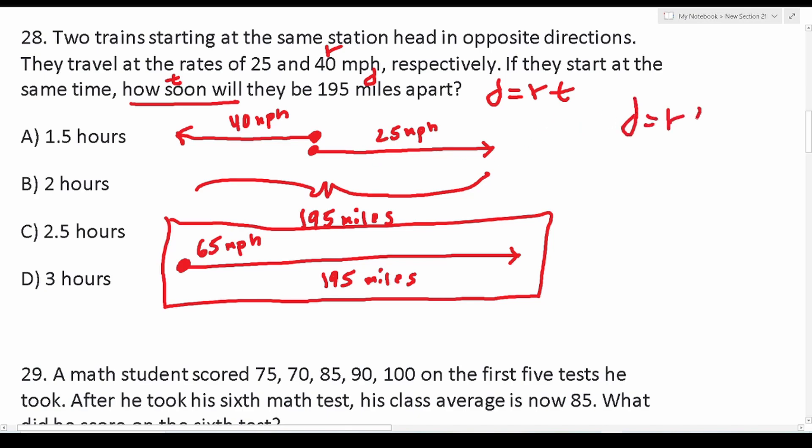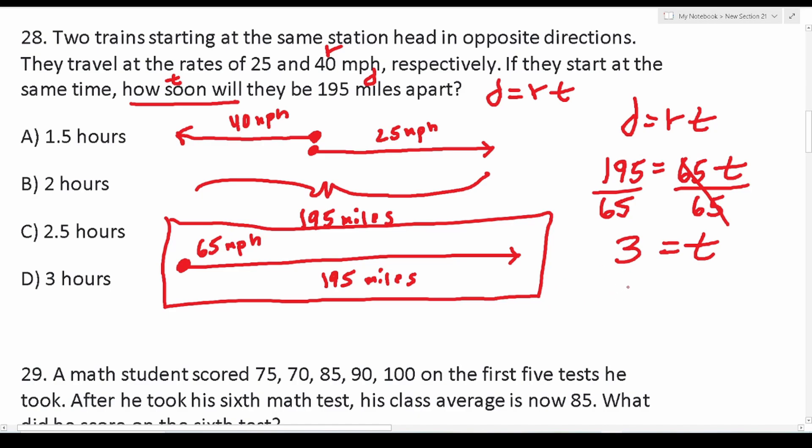Using distance equals rate times time: distance is 195, rate is the combined 65 mph, and we solve for t. Dividing both sides by 65: t = 195/65. I know 60 times 3 is 180 and 5 times 3 is 15, so 65 times 3 is 195. Therefore t equals 3 hours. It's customary to write the variable on the left, so t = 3 hours. The answer is D.